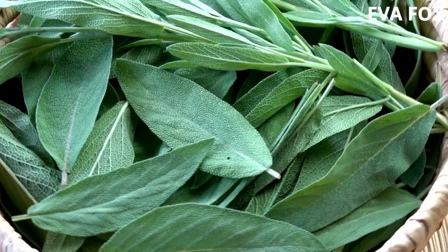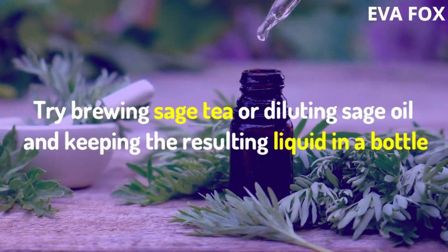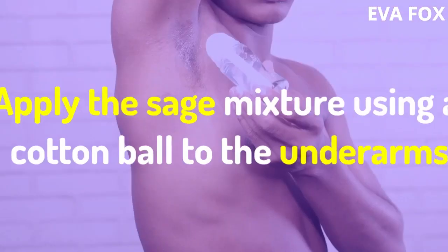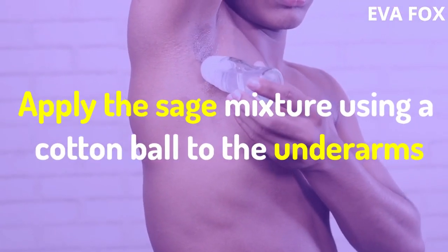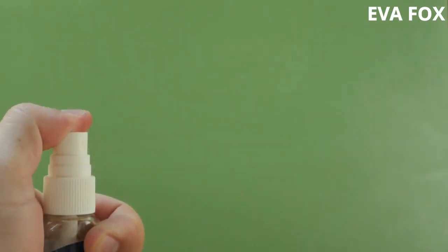6. Sage Spray. This fragrant spice is a natural antibacterial. Try brewing sage tea or diluting sage oil and keeping the resulting liquid in a bottle. Apply the sage mixture using a cotton ball to the underarms, or keep the home remedy in a spray bottle and simply spray the underarms when you need to freshen up.